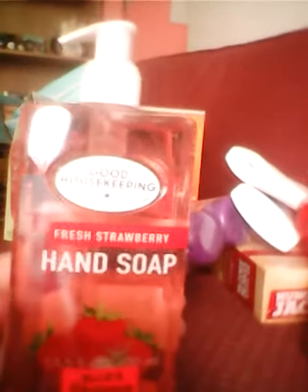And then we decided to try this Good Housekeeping Hand Soap in the Fresh Strawberry Scent. It smells pretty good and it was $0.79. We thought that was a good deal and decided to try it, because we are running low on our Bath and Body Works hand soaps. We're going to wait until the semi-annual sale to buy those when they're like two something.